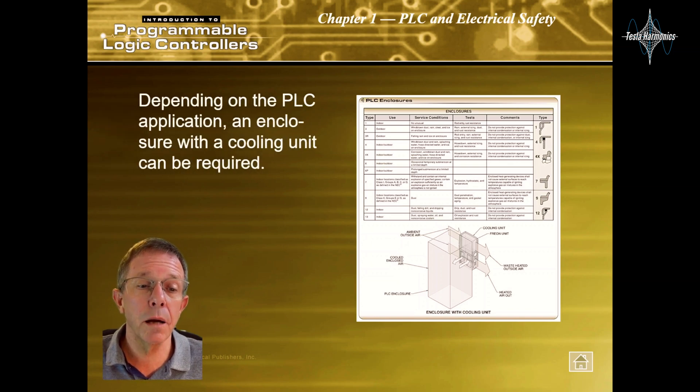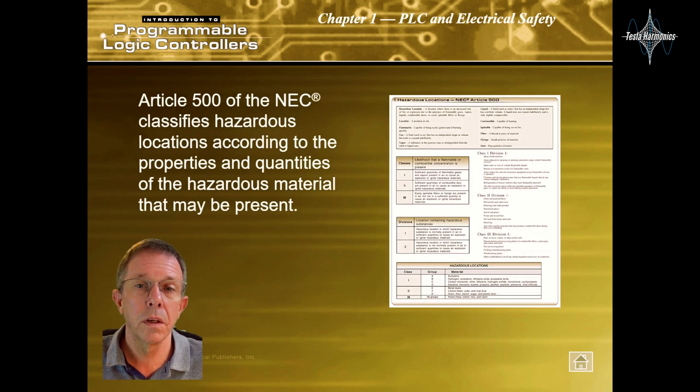Depending on the PLC application, an enclosure with a cooling unit can be required. Article 500 of the NEC classifies hazardous locations according to the properties and quantities of the hazardous material that may be present.